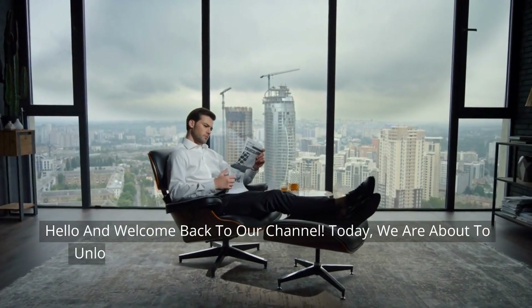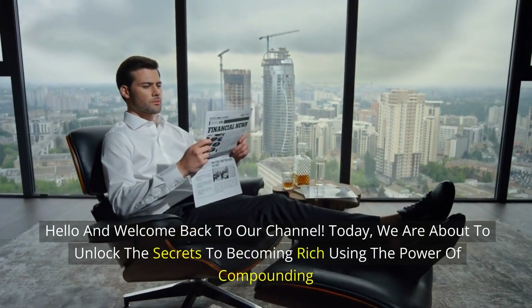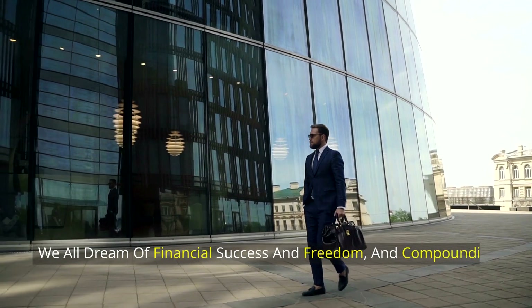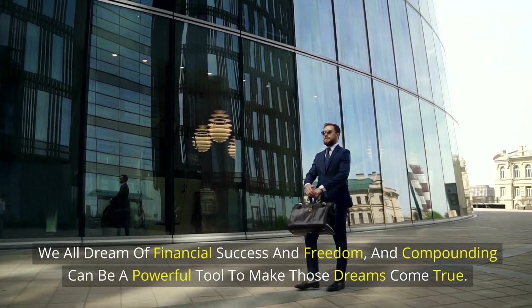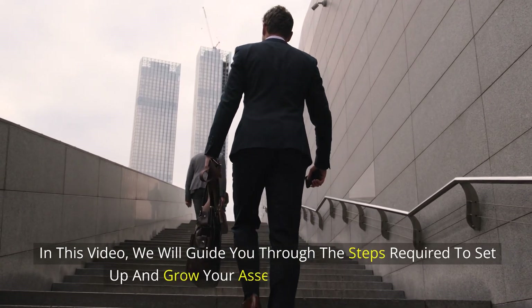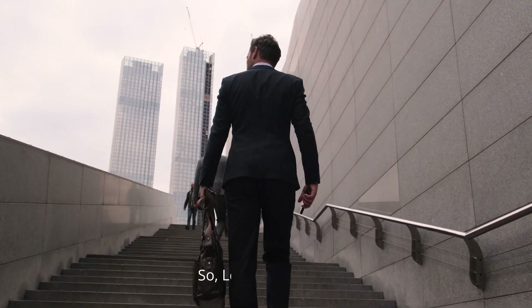Hello and welcome back to our channel. Today, we are about to unlock the secrets to becoming rich using the power of compounding. We all dream of financial success and freedom, and compounding can be a powerful tool to make those dreams come true. In this video, we will guide you through the steps required to set up and grow your assets using compounding. So, let's get started.